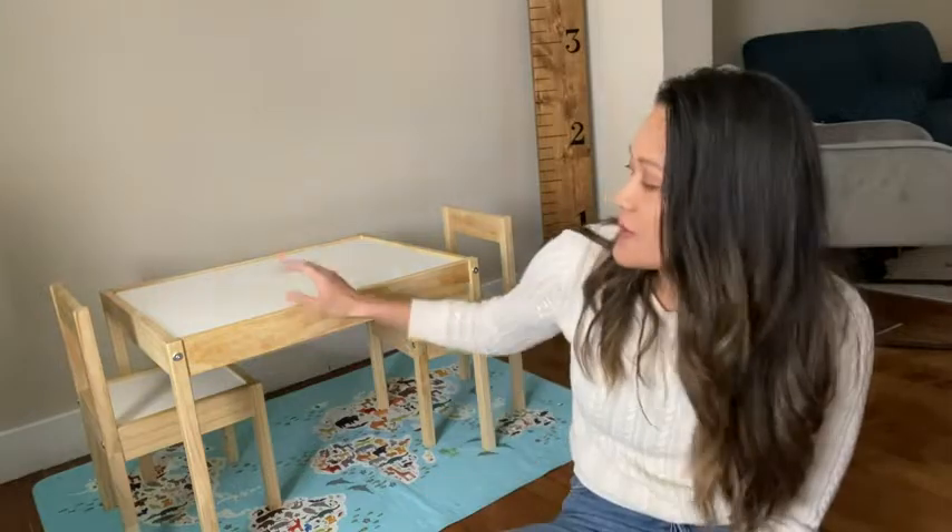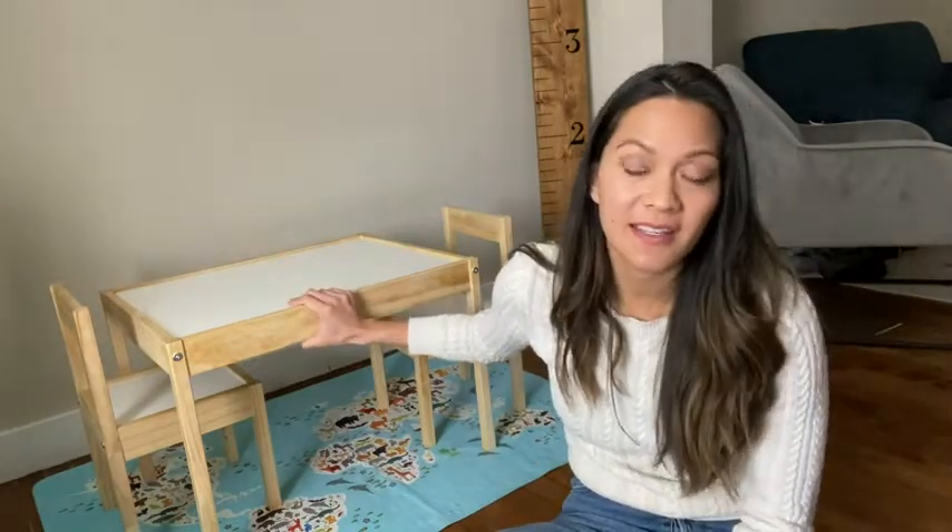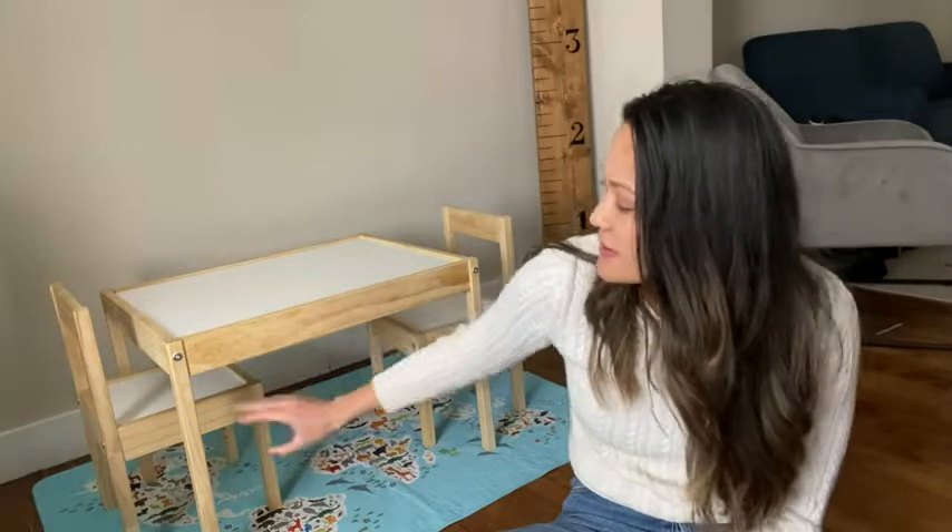Hey guys, it's Shanae from WTI. So if you are looking for the perfect activity table for your little one, I highly recommend this one from IKEA. Now this is the LATT table, which also includes these two chairs.